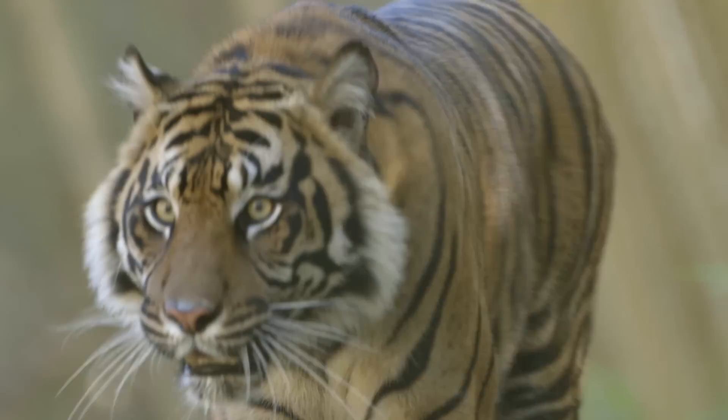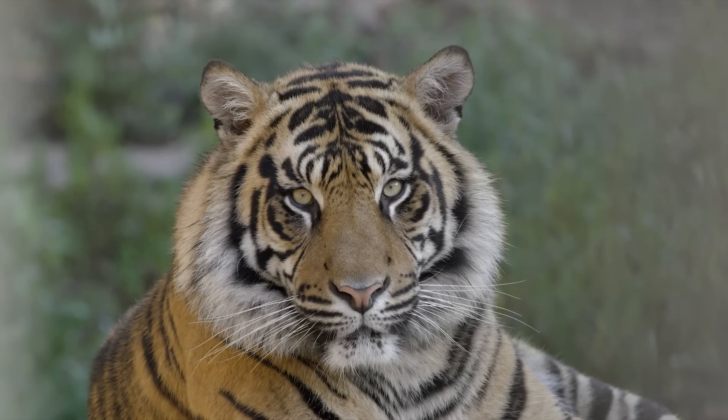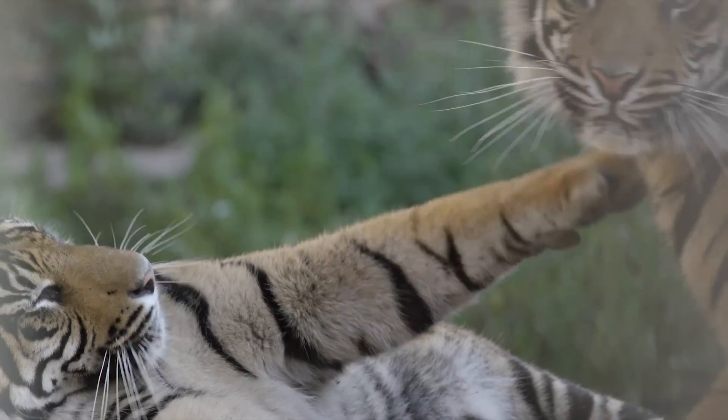Like some other big cats, tigers growl and roar. But their special way of talking to other tigers is the chuff. This greeting is very important in tiger society.